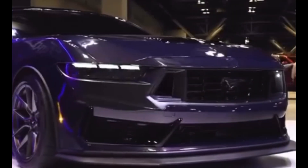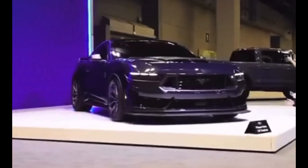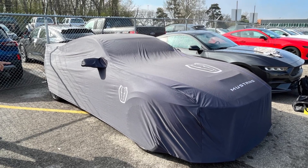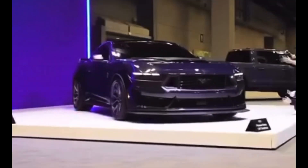Those three trims being the EcoBoost, the GT, and the Dark Horse, and it is the most desirable one. Here we see it with a cover — if you don't have a garage, I would assume that you would want the Dark Horse cover as an option for your Dark Horse.